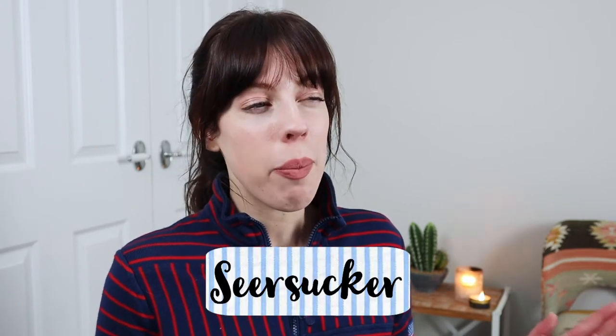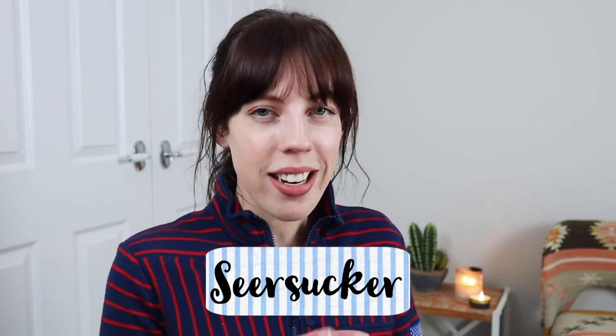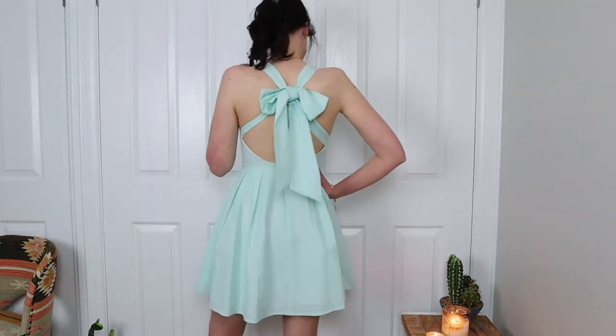The next preppy pattern is seersucker. This is actually less of a pattern but rather a fabric. The seersucker fabric has very thin stripes, but the actual fabric itself is not flat — it has raised bits on the line. I have a seersucker dress here and it isn't a flat fabric; it has texture to it. Seersucker is a quintessential preppy spring and summer fabric. One of my all-time favorite dresses is a seersucker dress in a beautiful mint color from Lauren James.